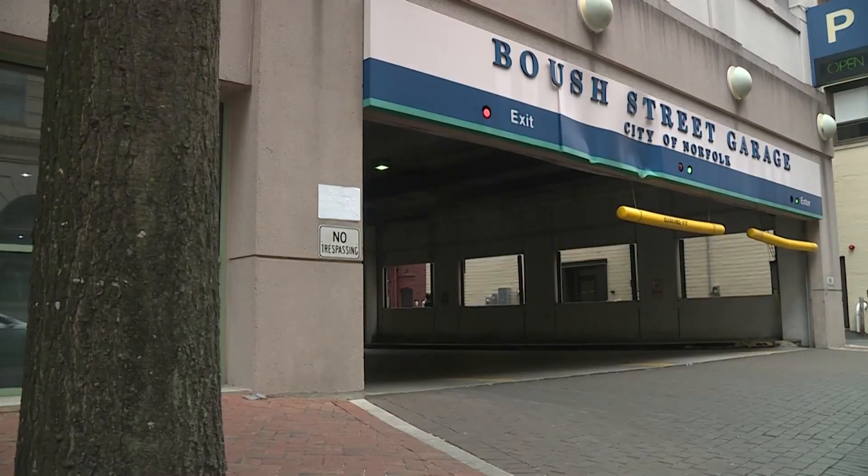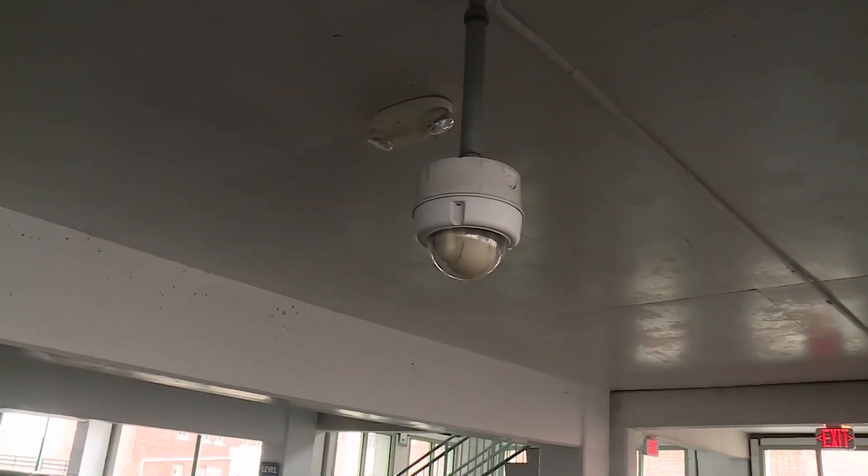I'm from the Bush Street, Norfolk city-owned parking garage. I know there was a camera right above my car that I can't seem to get anybody to pull to try to pinpoint a picture or mugshot of who did this.